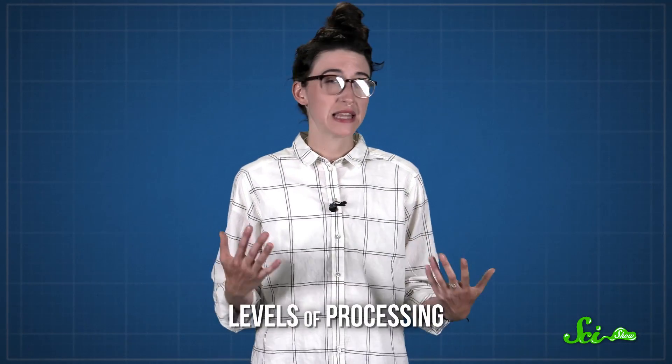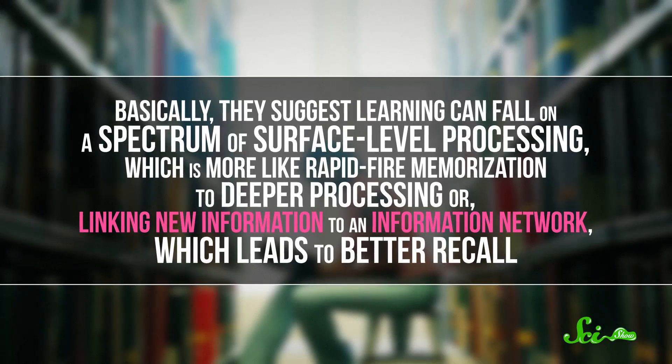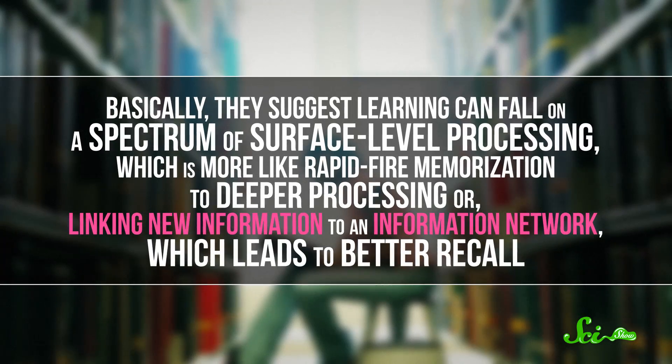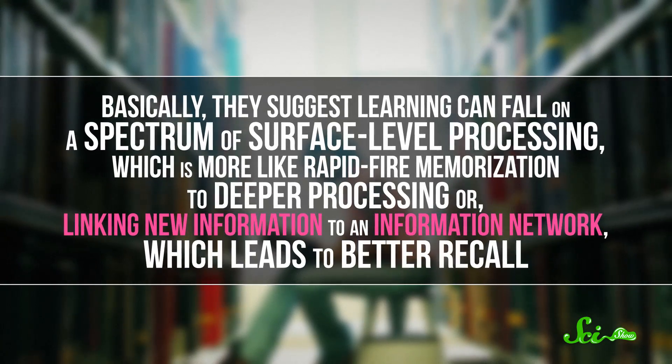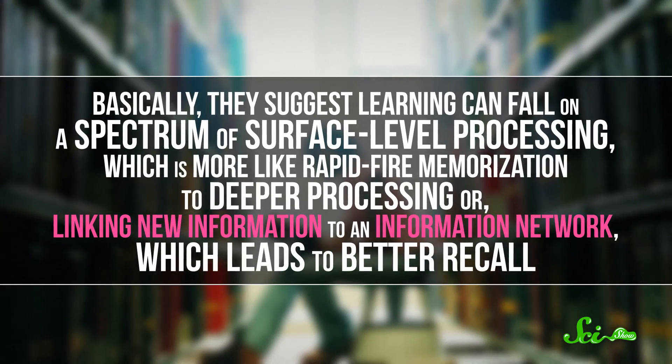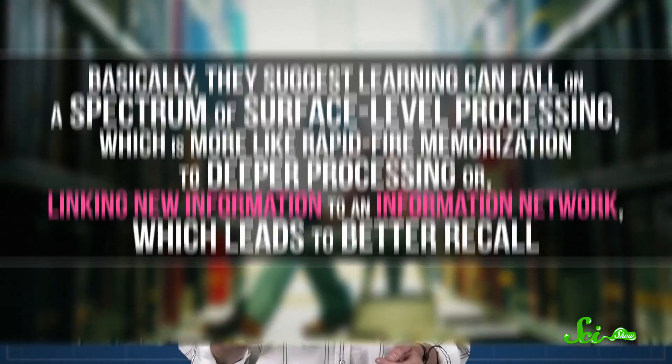One influential theory, published in the British Journal of Educational Psychology in 1976, put learning in terms of different levels of processing. They suggest learning can fall on a spectrum of surface-level processing, which is more like rapid-fire memorization, to deeper processing, or linking new information to an information network, which leads to better recall. And with mnemonics, you're making more of these connections.